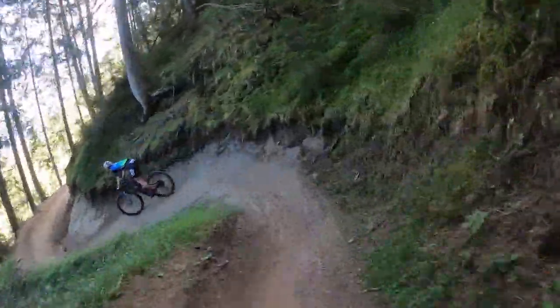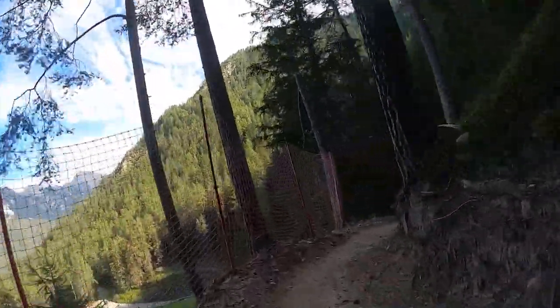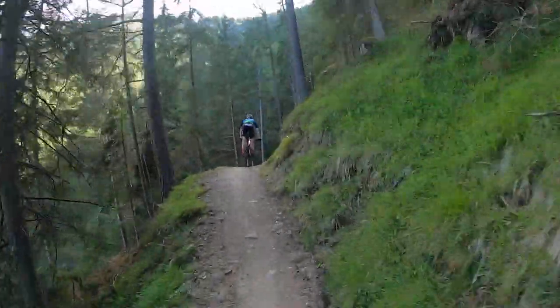During the recon it was very dry. I don't think we will have these kind of circumstances when the race starts tomorrow, but we will see how this works out.